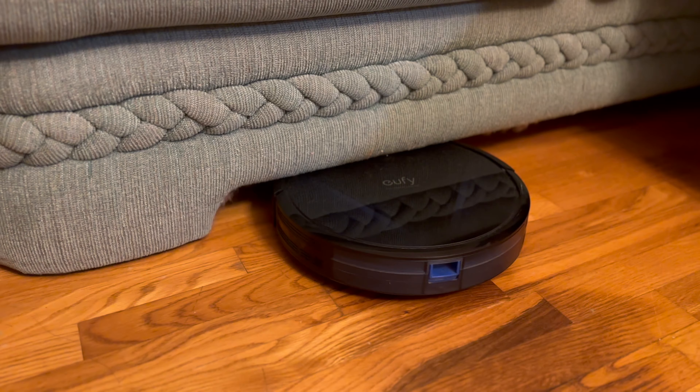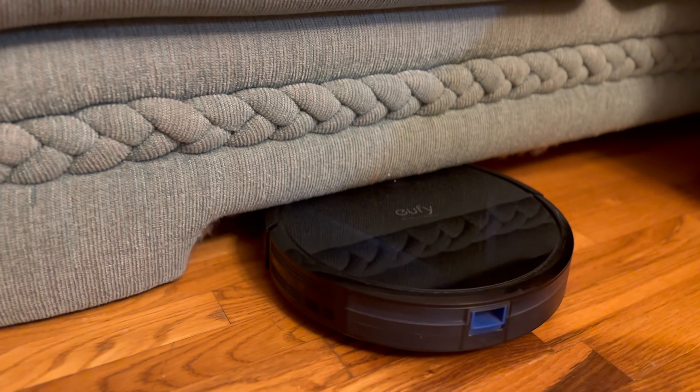Now here's a curveball for you — imagine DJI conquering the world of robotic vacuums, with a potential contender named the DJI Romo. I have a love-hate relationship with my current robot vacuum, and I believe DJI's expertise in robotics and AI could lead to some exciting innovations in the world of automated cleaning. It would be interesting to see how DJI applies their technology and design principles to create a more efficient and intelligent robot vacuum.